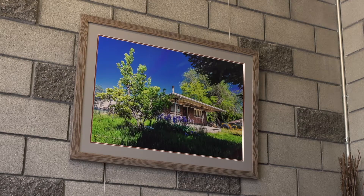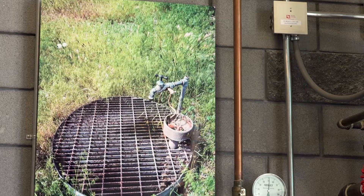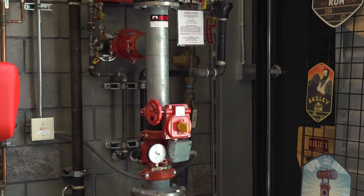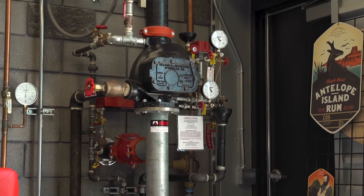About eight months into it, my real estate agent called me and said he found it and I had to come right now. It's this property here — the photograph on the wall of the little house. What was special about the property is it has an artesian well, which is integral to the distillery. It's really great water with a lot of minerality — minerals that are great for the yeast during the fermentation process.